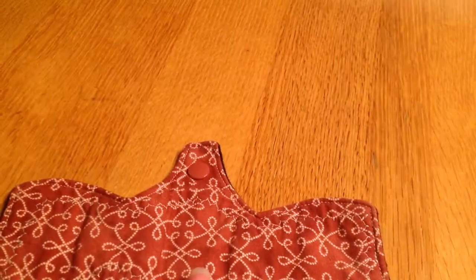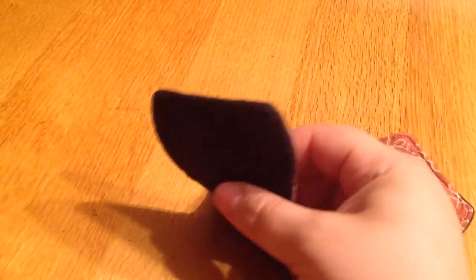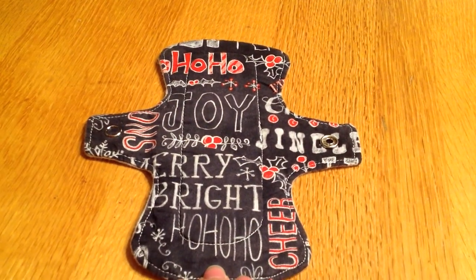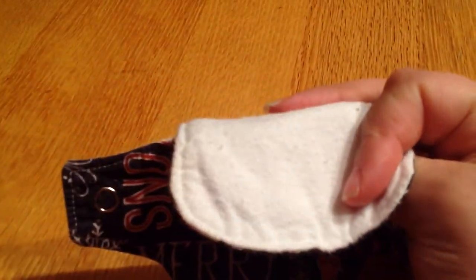This one is from the maker Ecogenesis Originals. It actually has a core and hidden PUL so it could be used as a light, but the length of it makes it only a liner for me. Then from Eco Owl by Netta is a Christmas one, but I really like it and it works well so I use it all the time. This one has a flannel core and flannel back, so there's no water-resistant layer on that one.